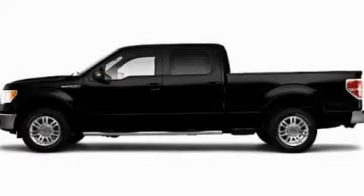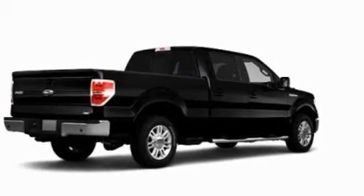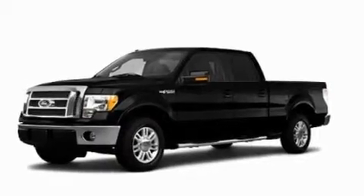This is a 2010 Ford F-150. It has what you need for work as well as what you want for play. It has a 5.4-liter, eight-cylinder engine and an automatic transmission.